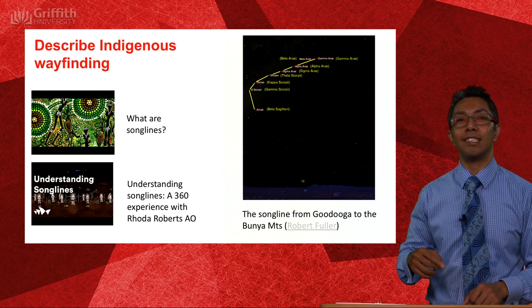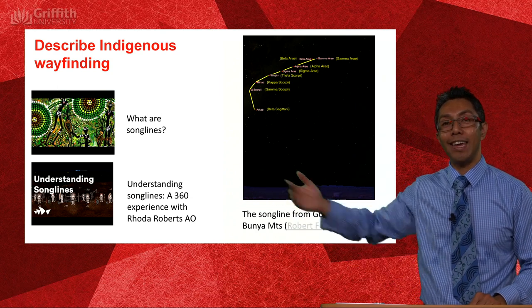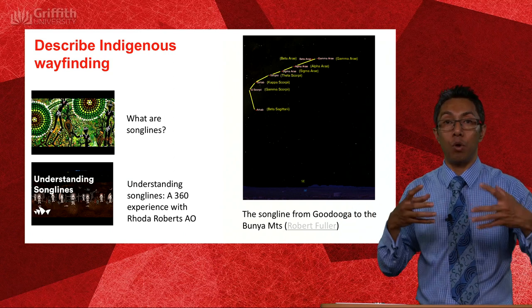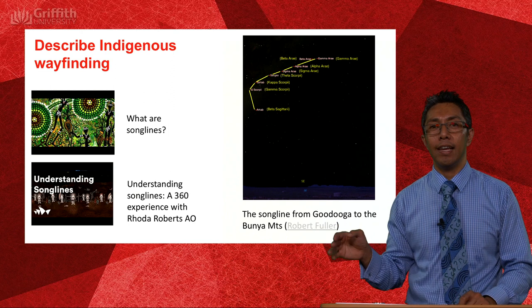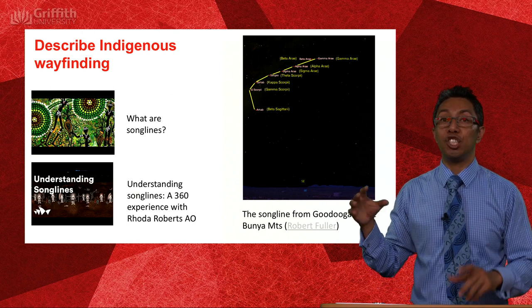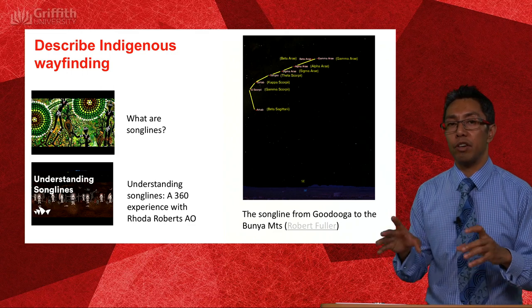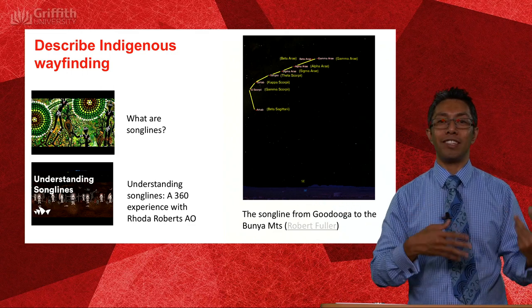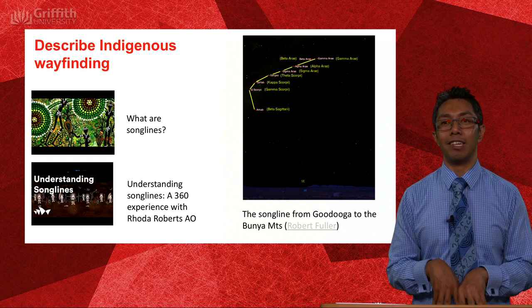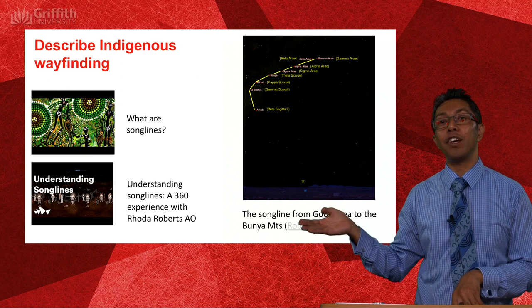Information for getting from one place in Australia to another was encoded in what are called songlines — songs that you sing as you move along the path. Getting from the Gold Coast up to the Bunya Mountains, you would actually be singing songs. You would arrive at certain destinations and perform certain dances, recite songs and perform ceremony. Through that singing, dancing and performance, it brings forth the rest of the map for you to journey on. There are two great videos linked here to check out — one is about what songlines are, and the 360 experience by Rhoda Roberts is just awesome.